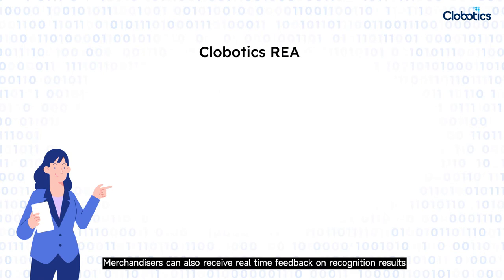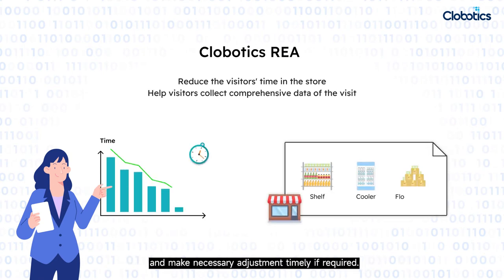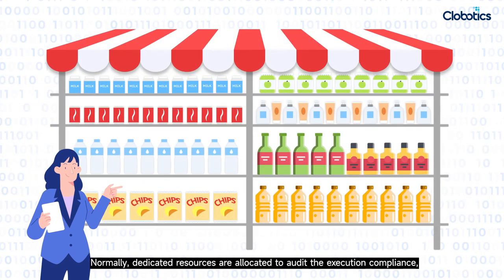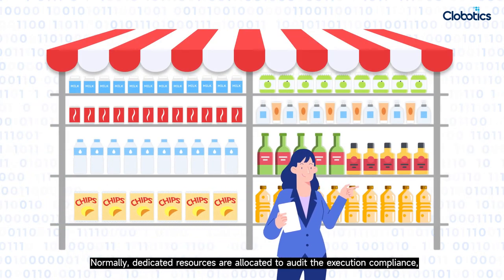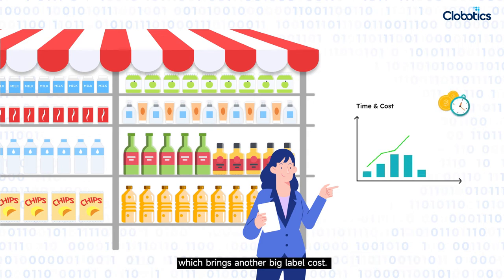Merchandisers can also receive real-time feedback on recognition results and make necessary adjustments in a timely manner if required. Normally, dedicated resources are allocated to audit execution compliance, which brings another big labor cost.